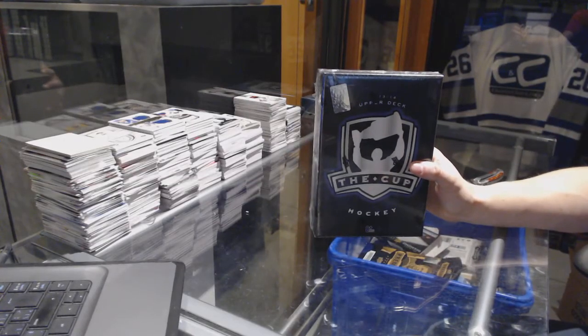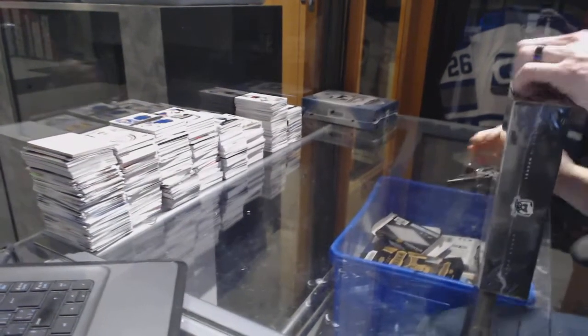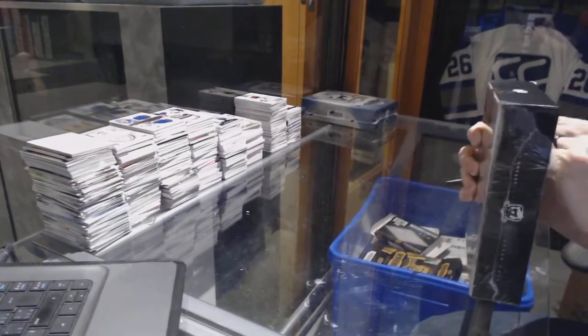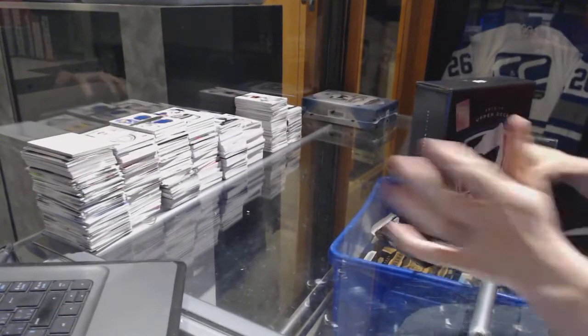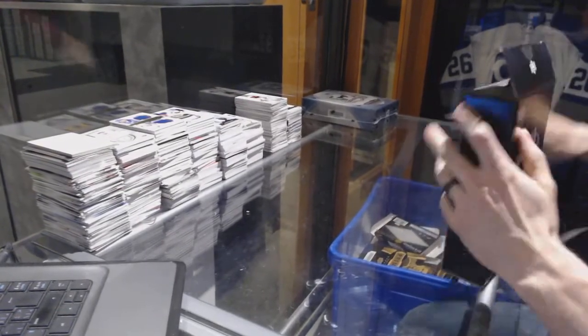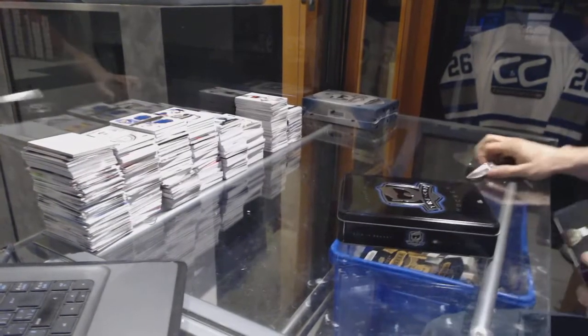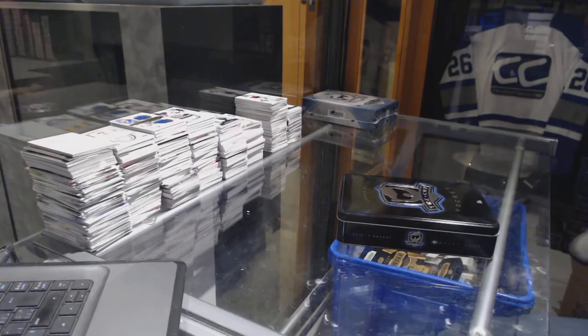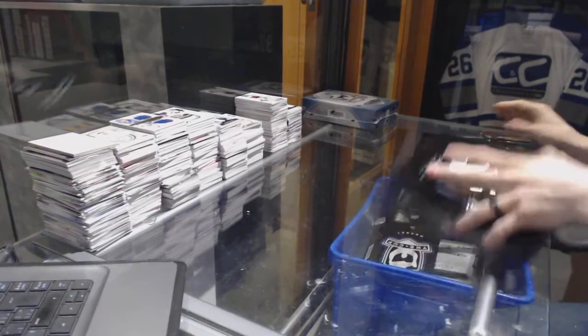Finishing off CNC group rake number 7237 with the 13, 14, 15, 16 upper deck of the cup. This is the last rake of the night. Last two group rake boxes I'm never going to open. Feels weird, man.